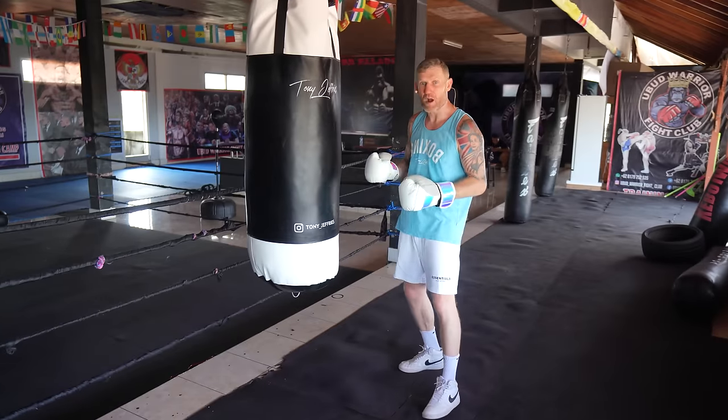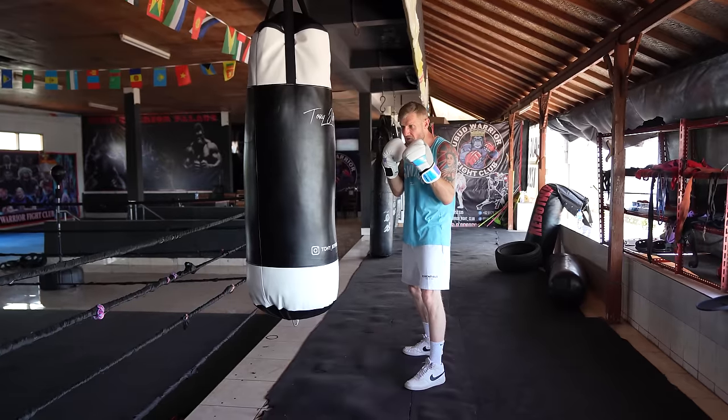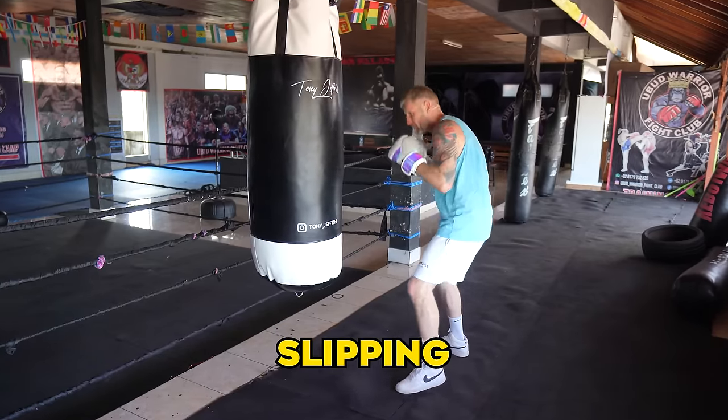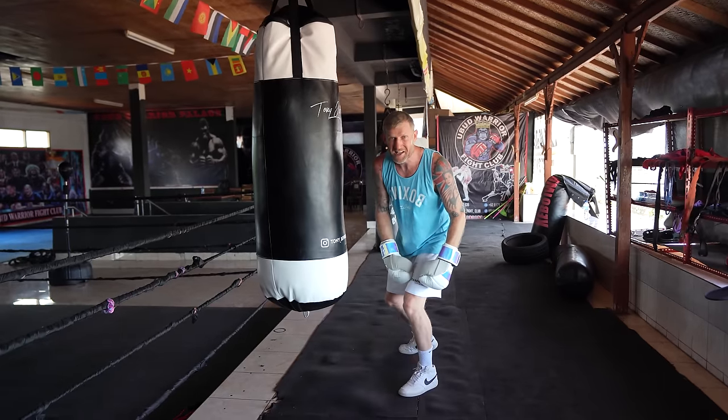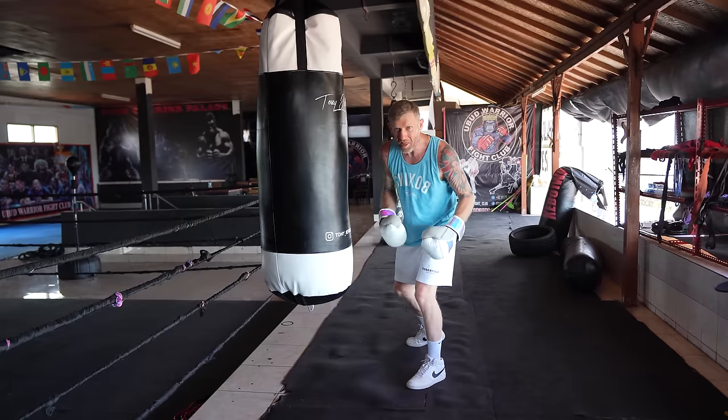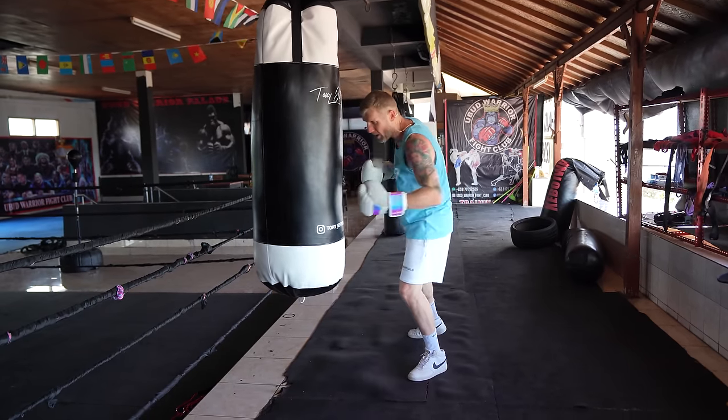I'm going to demo that right now. Because he's got the peekaboo style with his hands up here, he's going side to side, and his feet are stepping as he's slipping. So now he's stepped forward and he's got about 70% of his weight on his front leg.